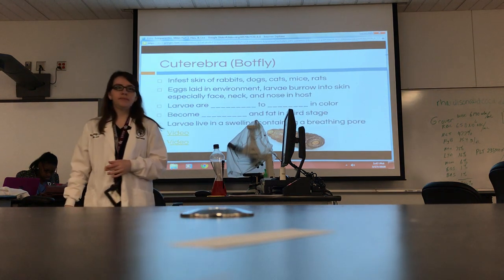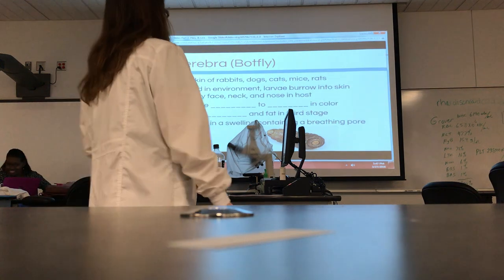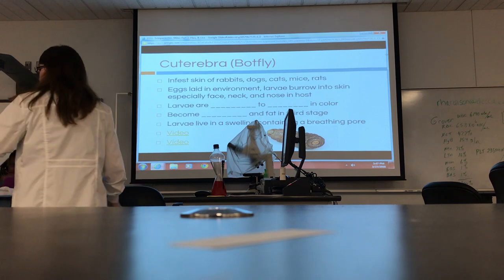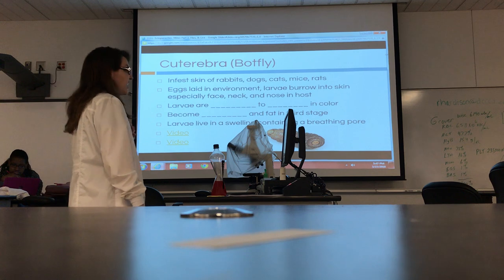Now let's talk about Cuterebra — our bot flies. These are common. I've seen some in practice. I think they're cool — they're disgusting, but very cool.